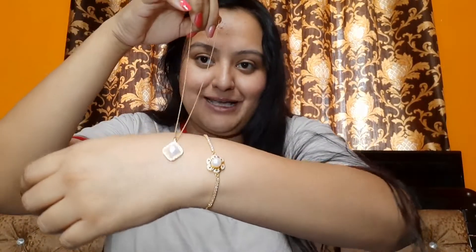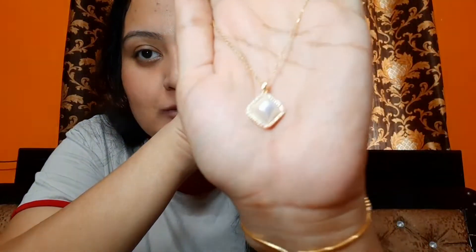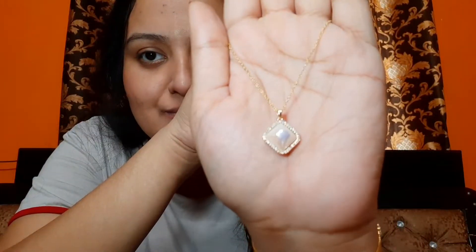Neck pieces are very common in Korean style, so of course I had to order a few. This one is a pearl and white stone necklace, which goes really well with my bracelet. I have a thing for pearl stuff, if you can't tell. This is another one that I really loved.